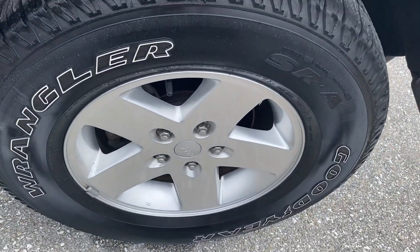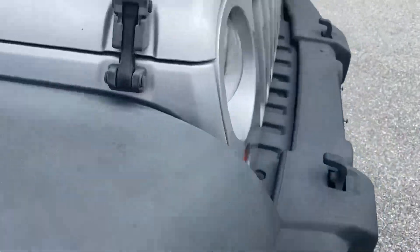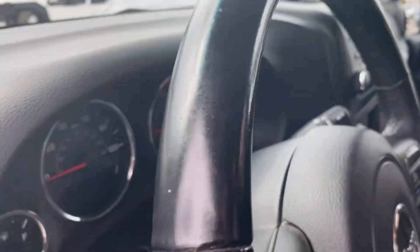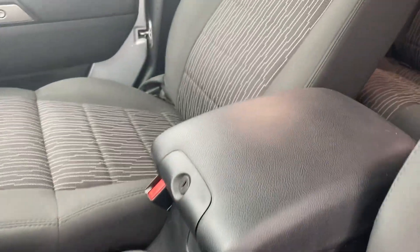No rash on the wheels — that's the one blemish I'm coming across, aside from the dings. Interior-wise, the door panels are in good shape, steering wheel is in good shape, dashboard has no cracks or fading, and the seats are in excellent shape with no tears. Center console is clean as well.